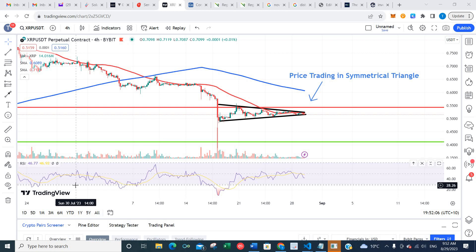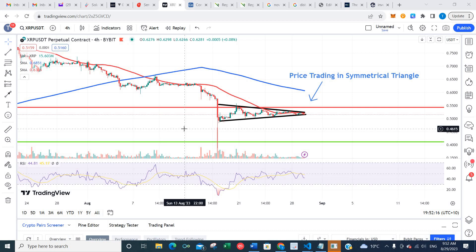Hello traders, it's Tim from FX Empire. Today we're going to take a look at the charts of XRP, Bitcoin, and Ethereum and discuss important trading levels. Let's kick things off by looking at the XRP chart.